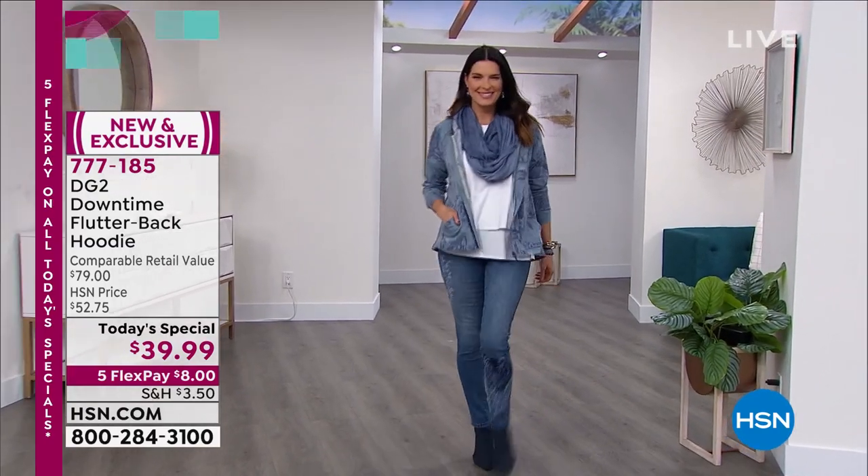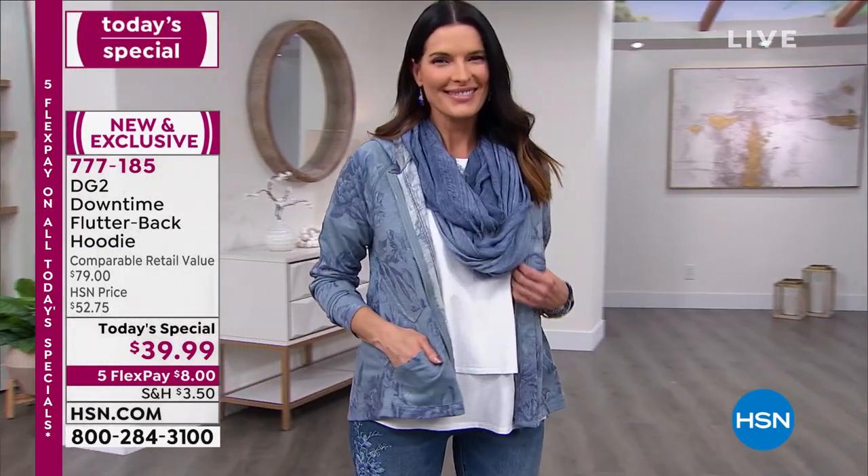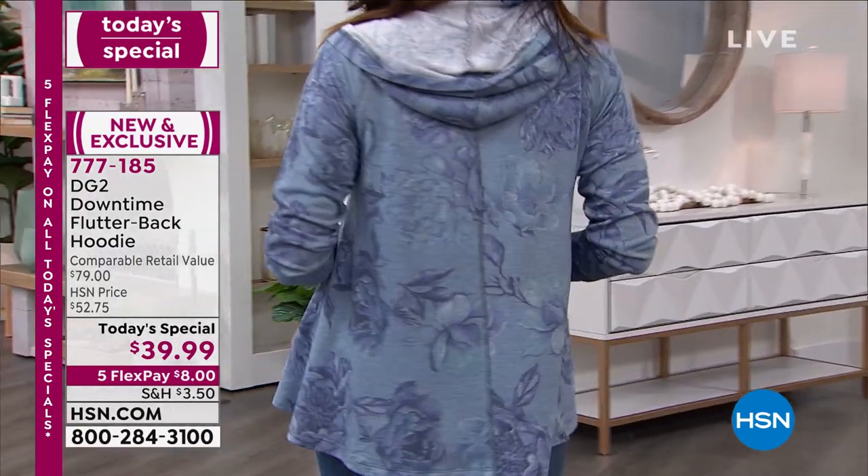You're looking at some of the color choices. We've got four prints and three solids. Take a look. And extra small through 5X, I might add.